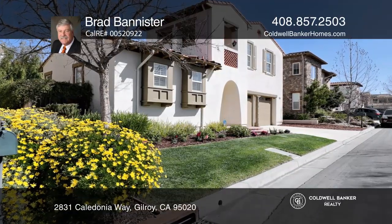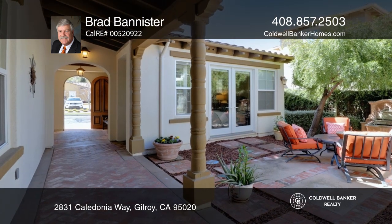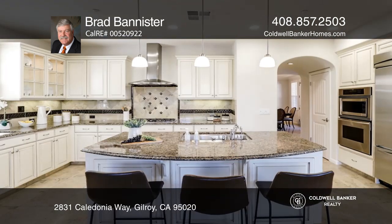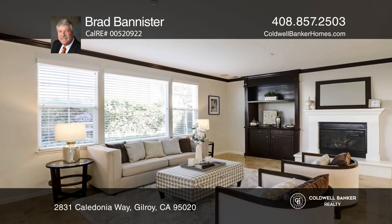This stunning former model home has all the bells and whistles. It offers travertine and hardwood flooring, a gourmet kitchen with stainless appliances and custom cabinetry, and a spacious master bedroom suite with a spa-like bathroom. This unique floor plan